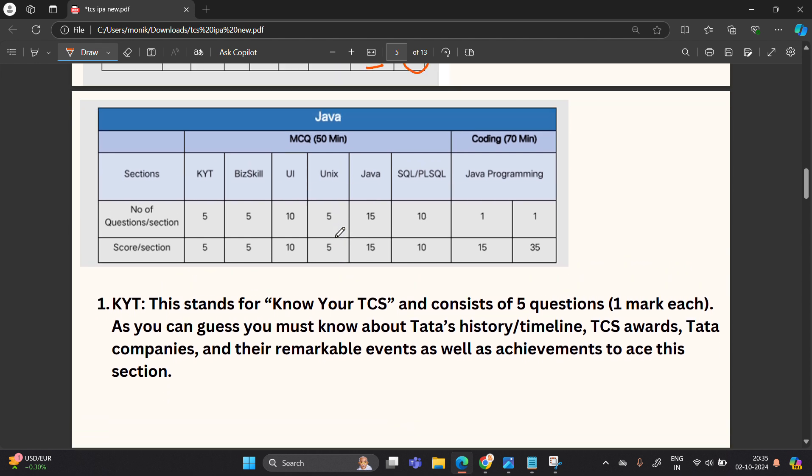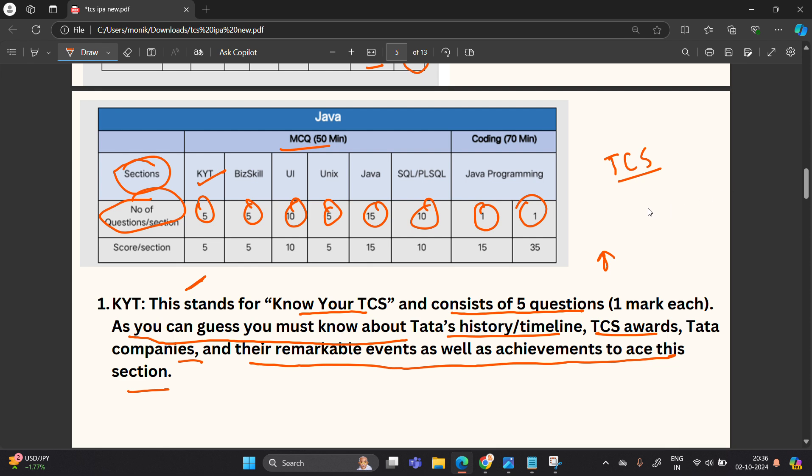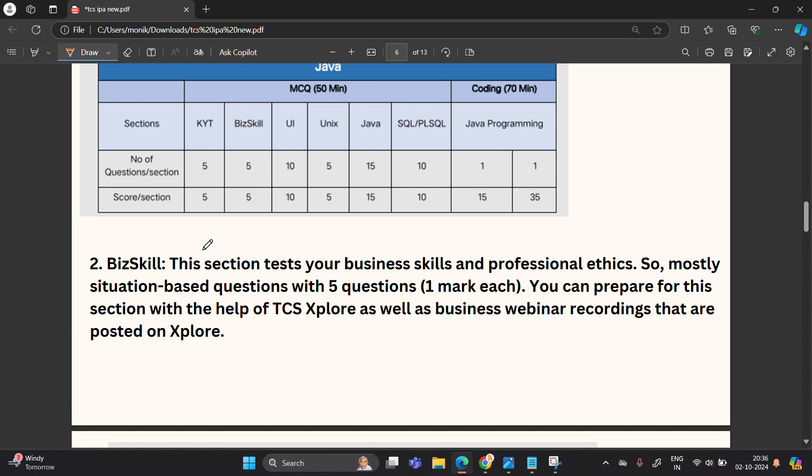There are six MCQ sections with the following number of questions: 5, 5, 10, 5, 15, and 10, plus two coding questions. The first MCQ section is KYT — Know Your TCS — consisting of five questions, one mark each. You must know about Tata's history, timeline, TCS awards, Tata companies, and their remarkable events and achievements. Questions like 'When was TCS established?' are typical for this section. Total: five questions, five marks.